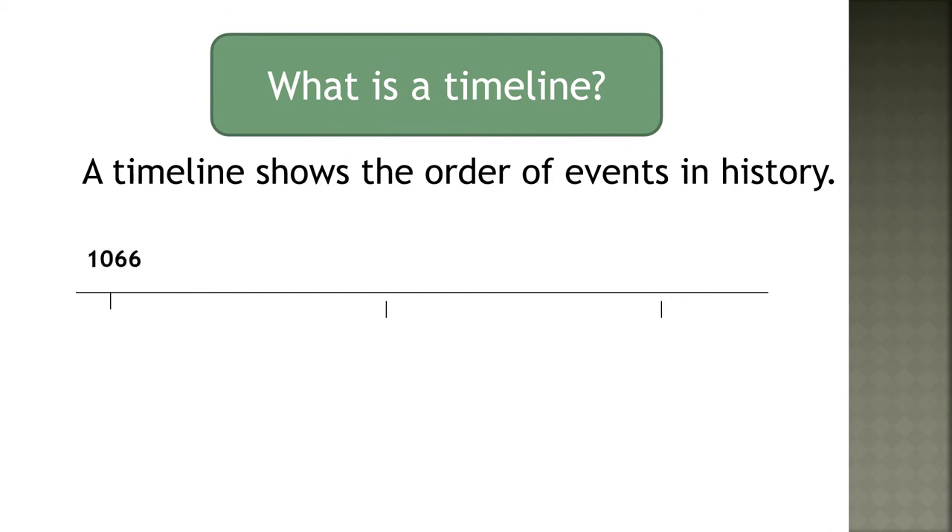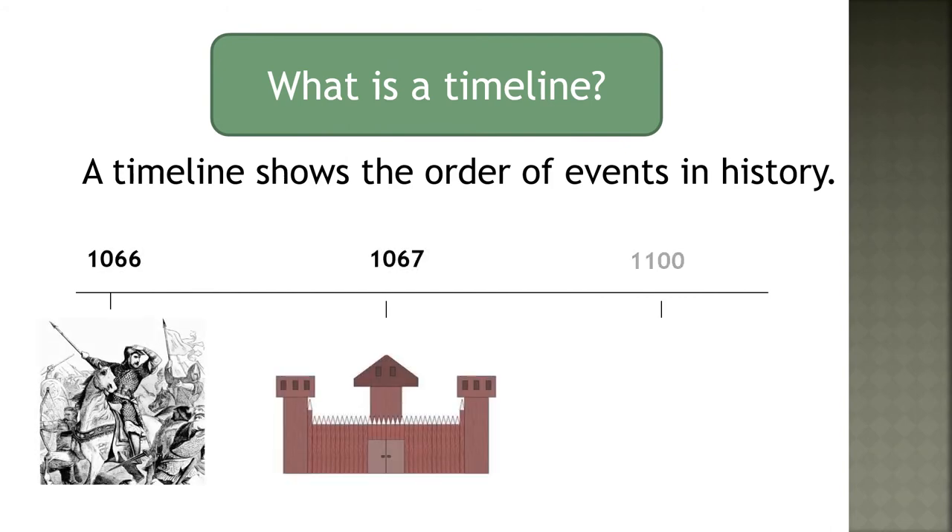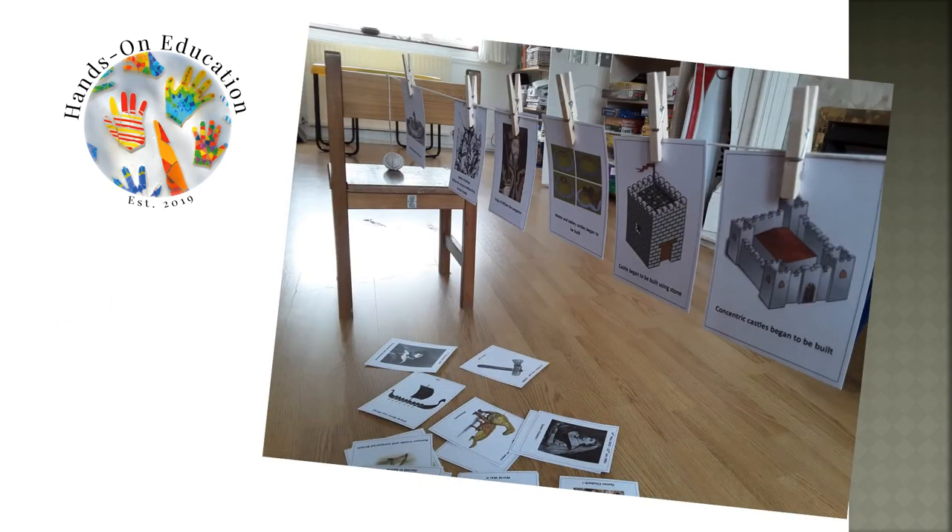A timeline shows the order of events in history, helping us to understand why things happened when they happened. For your hands-on activity, use pictures to create a timeline showing the development of castles.